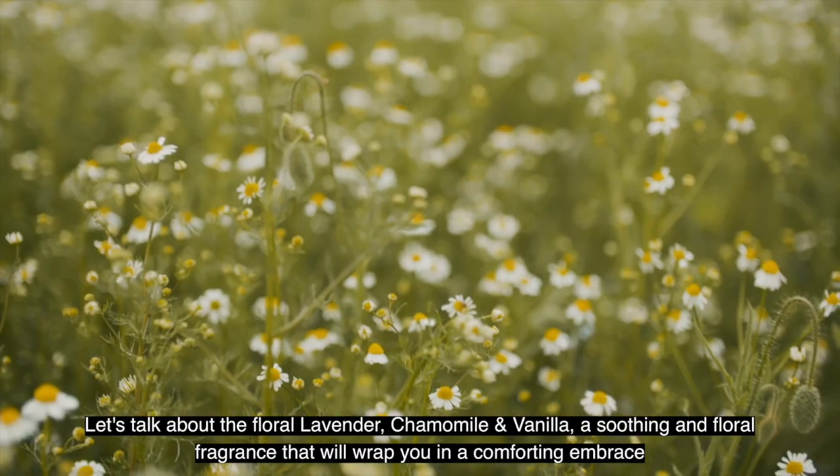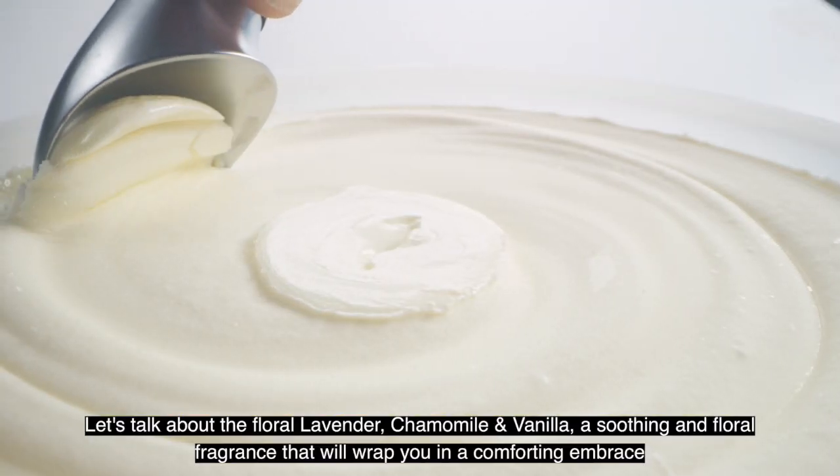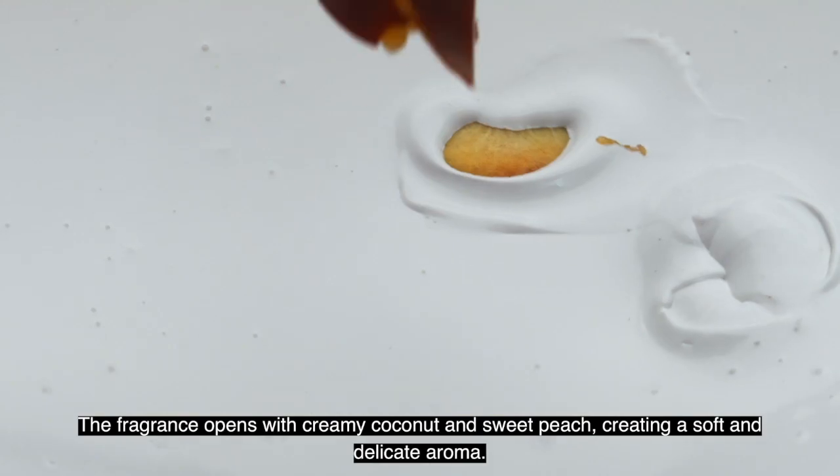Let's talk about floral, lavender, chamomile and vanilla — a soothing and floral fragrance that will wrap you in a comforting embrace. This fragrance opens with creamy coconut and sweet peach, creating a soft and delicate aroma.